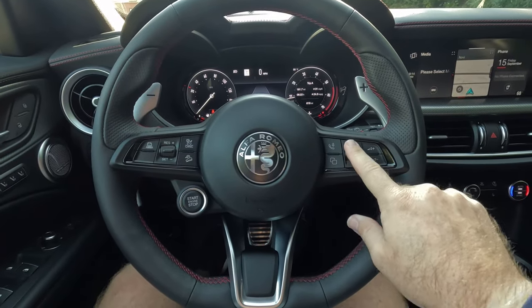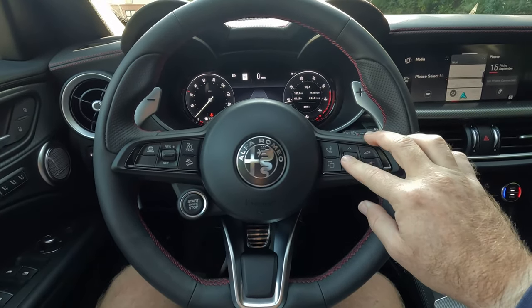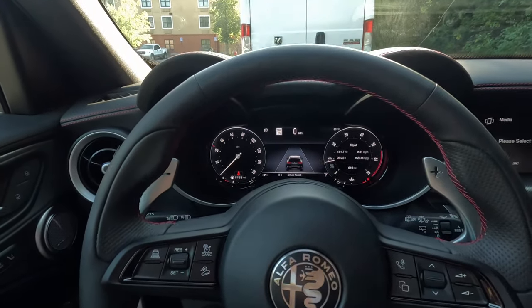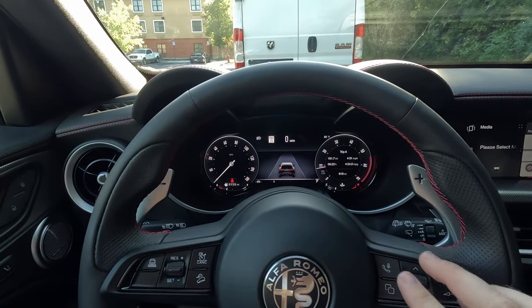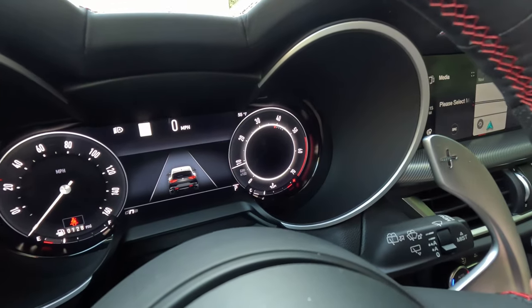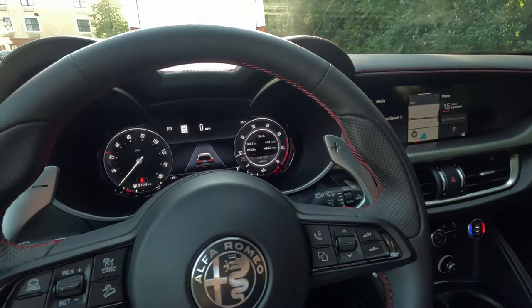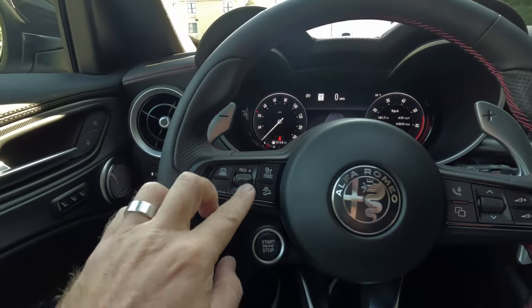The volume roller is actually a multifunctional roller wheel — it can do everything from tuning to scrolling through different information in the binocular information center. I really like to keep it on driver assist. I can't tell you how many times I've quickly rolled across it thinking I was turning the volume up, only to realize I was starting the song over. We also have all our adaptive cruise buttons over here.